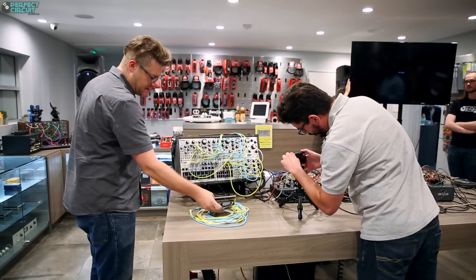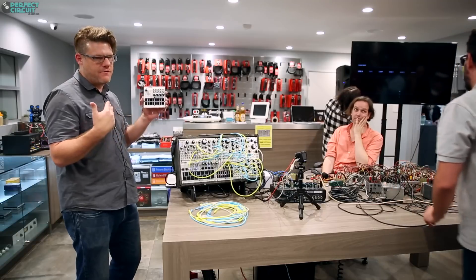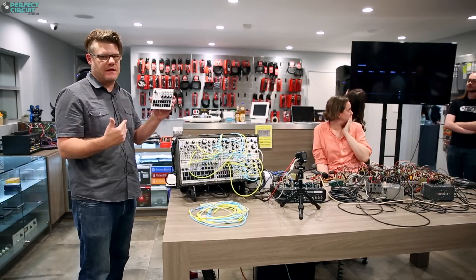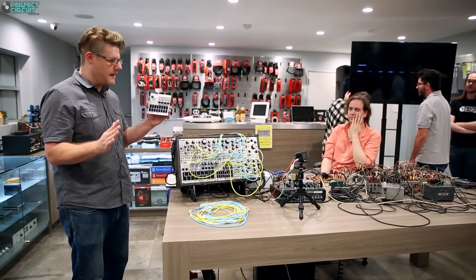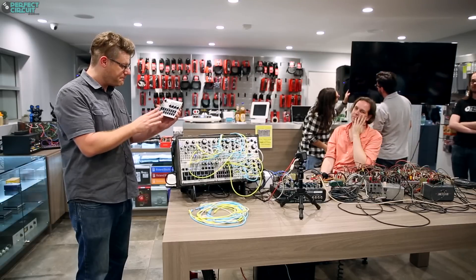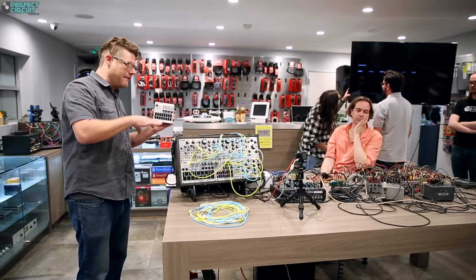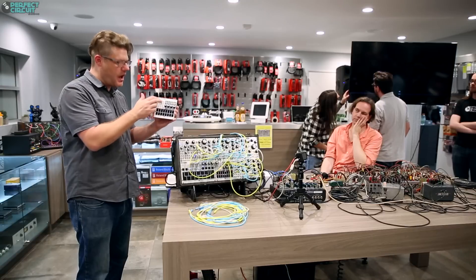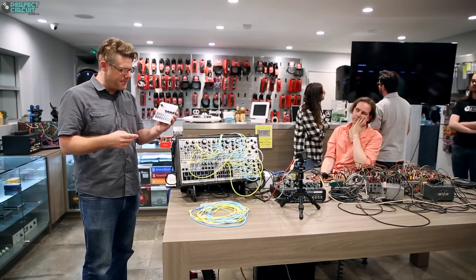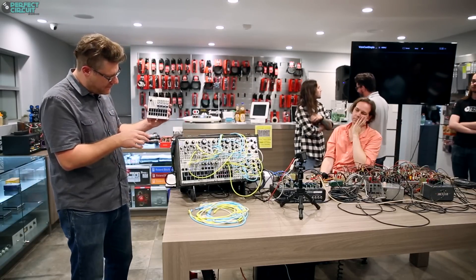Back to the features on this: 32-step sequencer, four channels. Sequences can be anywhere from one to 32 steps — in our testing, one-step sequences turn out to be pretty dull, even two steps not so good, but they're there if you want them. You can save up to 32 patterns, which is really nice if you're playing live and want to bounce between patterns. You can copy and paste patterns — if you find something you like but want to tweak it and have a second version, you can do that. It's also very easy to delete patterns you hate.